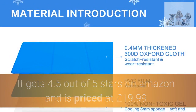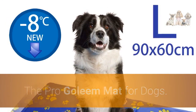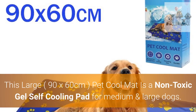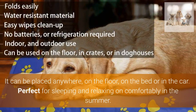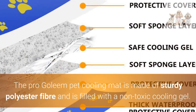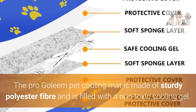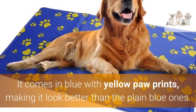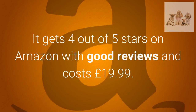Number three — the best-looking pet cooling mat: the Pro Gleam Mat for dogs. This large, 90 by 60 centimeter, pet cool mat is a non-toxic gel self-cooling pad for medium and large dogs. It can be placed anywhere — on the floor, on the bed, or in the car — perfect for sleeping and relaxing comfortably in the summer. Made of sturdy polyester fiber filled with a non-toxic cooling gel, it is waterproof and easily cleaned. It comes in blue with yellow paw prints, making it look better than the plain blue ones, and gets four out of five stars on Amazon.